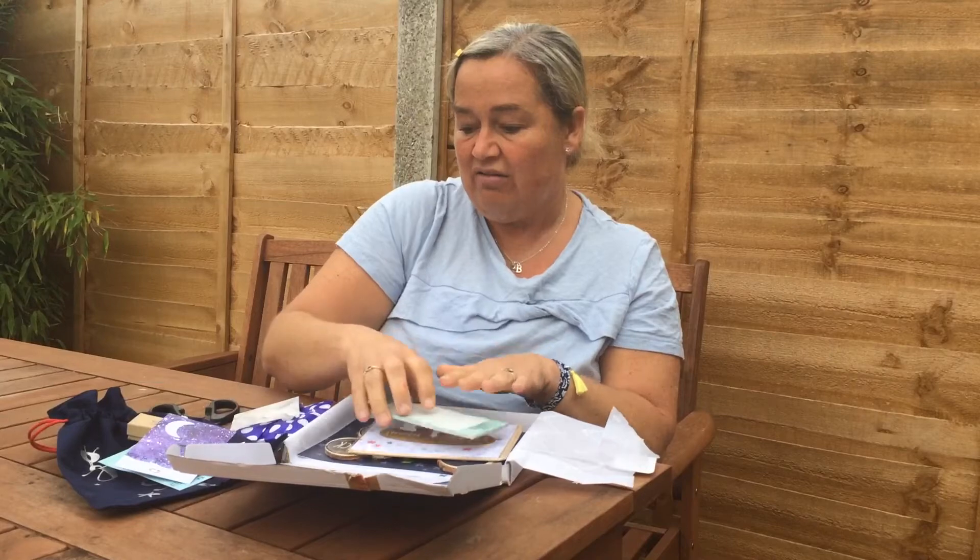What a gorgeous, gorgeous box — crafts, jewellery, stationery, a keepsake bag. Oh my goodness!